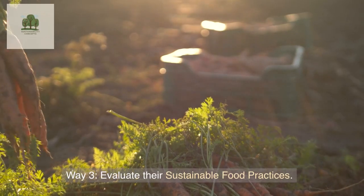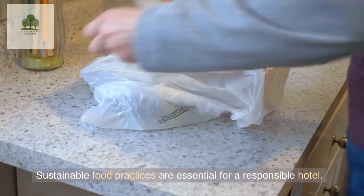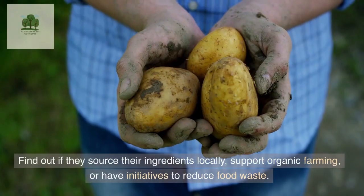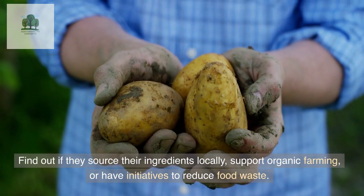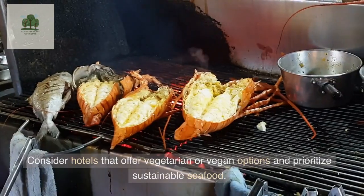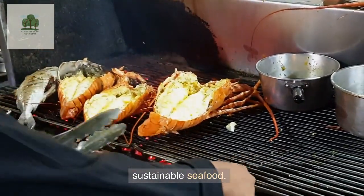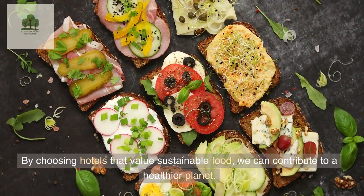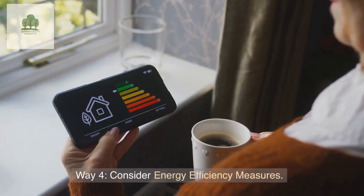Way 3: Evaluate their Sustainable Food Practices. Sustainable food practices are essential for a responsible hotel. Find out if they source their ingredients locally, support organic farming, or have initiatives to reduce food waste. Consider hotels that offer vegetarian or vegan options and prioritize sustainable seafood. By choosing hotels that value sustainable food, we can contribute to a healthier planet.